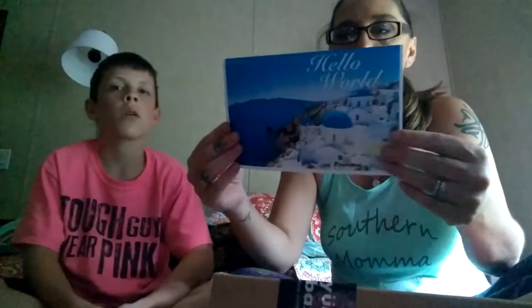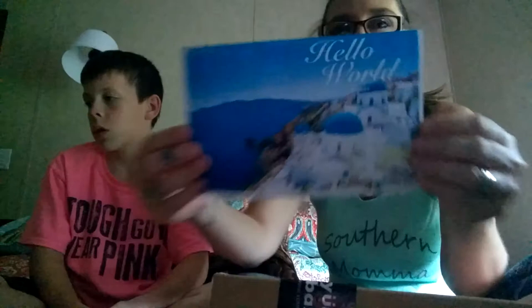Hey guys, we're back. Colton and Trish here for another video of some food that we got in. This we got from Yummy Bazaar, and it's the first box that we've gotten from them. I subscribed to them about a couple of months ago, and this is our first box. This is actually for August, so we'll get one every month. All this food in this box is from Greece.